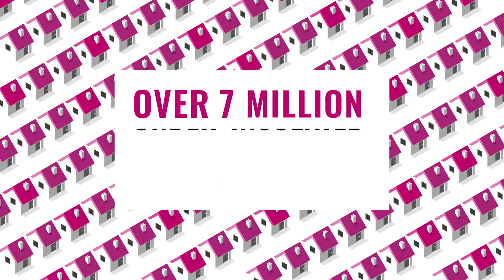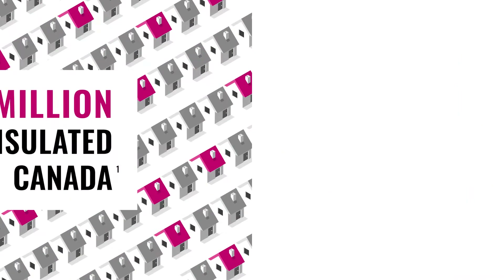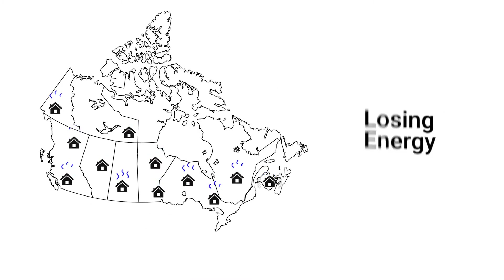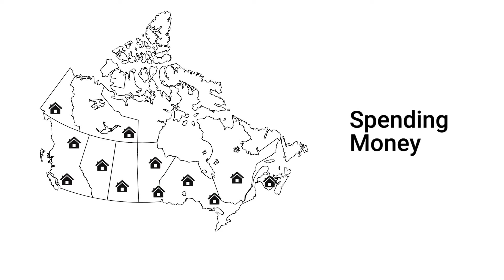Did you know that there are over 7 million under-insulated attics in Canada? That means literally millions of homes across the country are losing energy, sacrificing comfort, and spending money that could be saved.